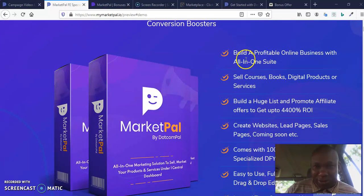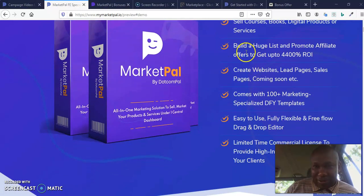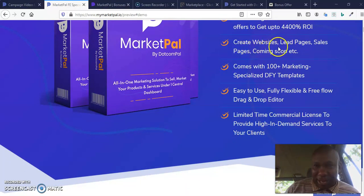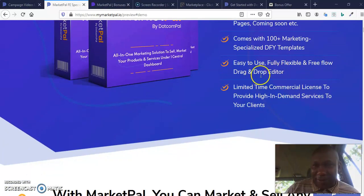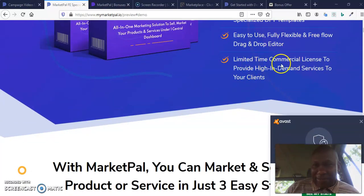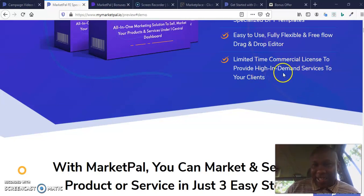Let's quickly check some of the features of this product. This product will help you build a profitable online business with an all-in-one suite. Sell courses, books, digital products or services. Build a huge list and promote affiliate offers to get up to 4,400% return on investment. Create websites, lead pages, sales pages, and any kind of pages you want, with 100-plus marketing specialized done-for-you templates. Easy to use, fully flexible, free-flow drag-and-drop editor. Limited time commercial license to provide high in-demand services to your clients.